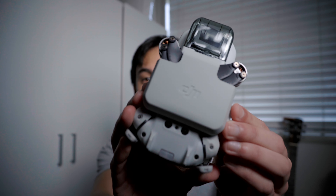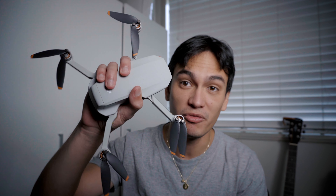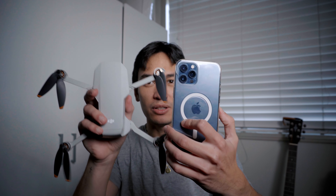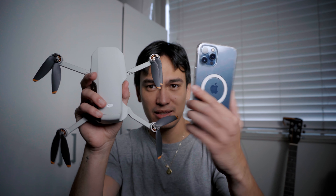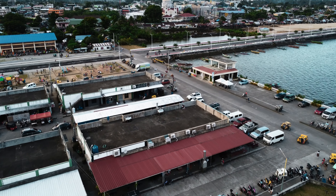The coolest part is this little bracket — when you get the fly more combo it holds the drone in place. For reference, this drone fits in the palm of my hand. Compared side by side it's about the size of my iPhone. I was really happy with that purchase — the quality was still great. I would have loved portrait video capability for TikTok or Instagram, but for what I needed it for at the time it did everything I needed.